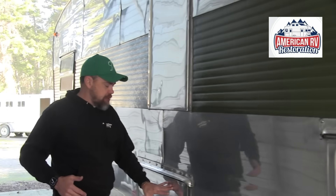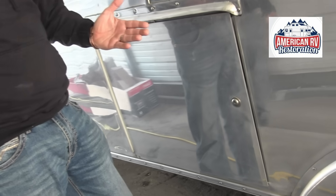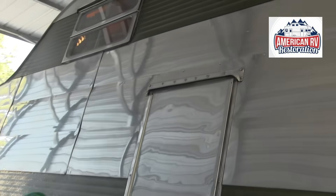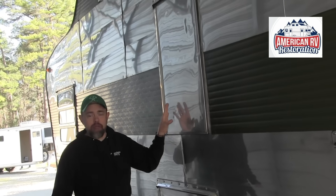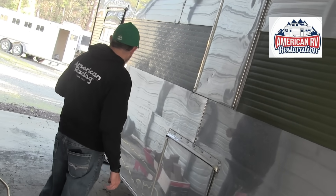This used to be where the propane tanks were held under the stairs, so I turned it into a storage area. Now we have just one propane tank on the front since only the stove runs on propane. This would have been the escape hatch — if there was a fire you'd jump out from here. A lot of people also used this opening for a swamp cooler or air conditioner to keep cool, especially down south.